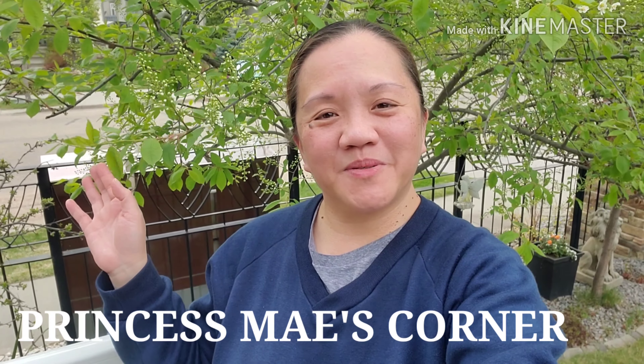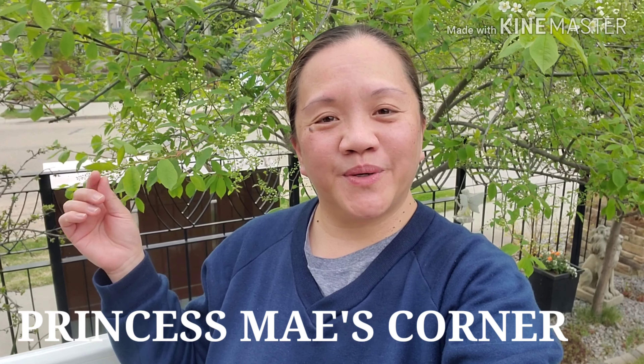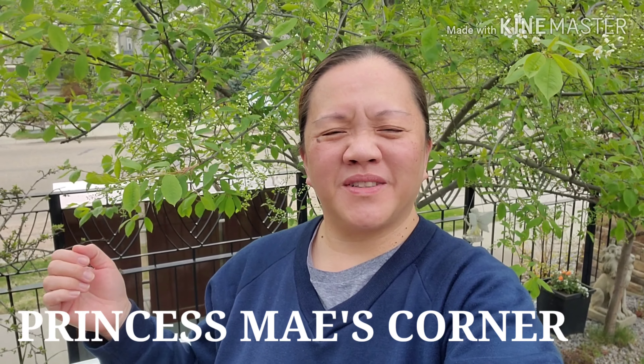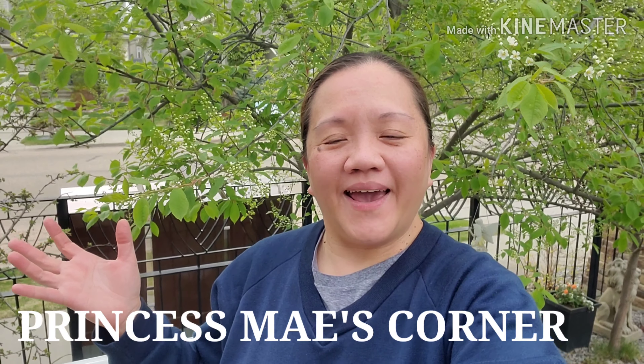Hi guys, it's May here, welcome to my channel. Today I'm going to show you how our garden looks like. We've been working hard for the last one and a half weeks and it's not really finished yet, but I'm just gonna show you how it looks since our trees have leaves now and most of them have flowers. I'm going to show you guys one by one.